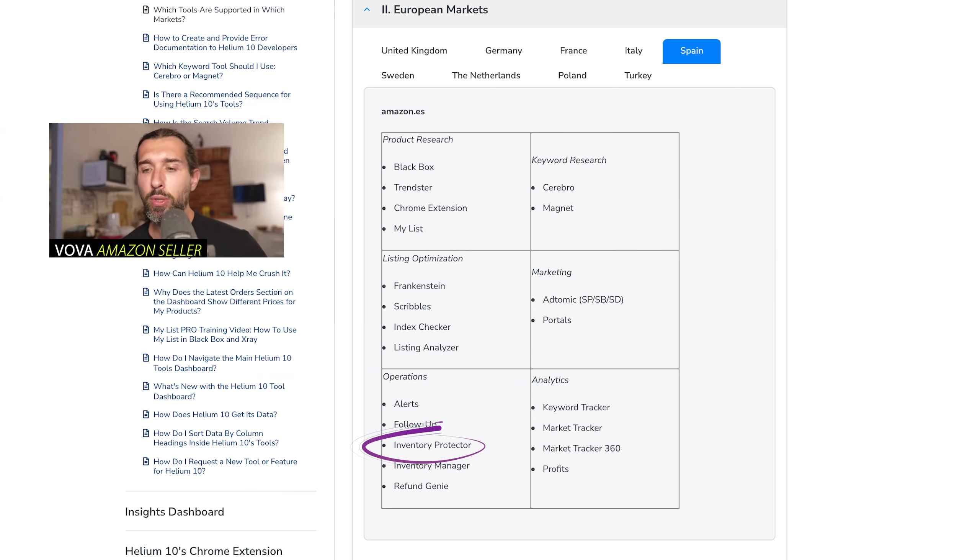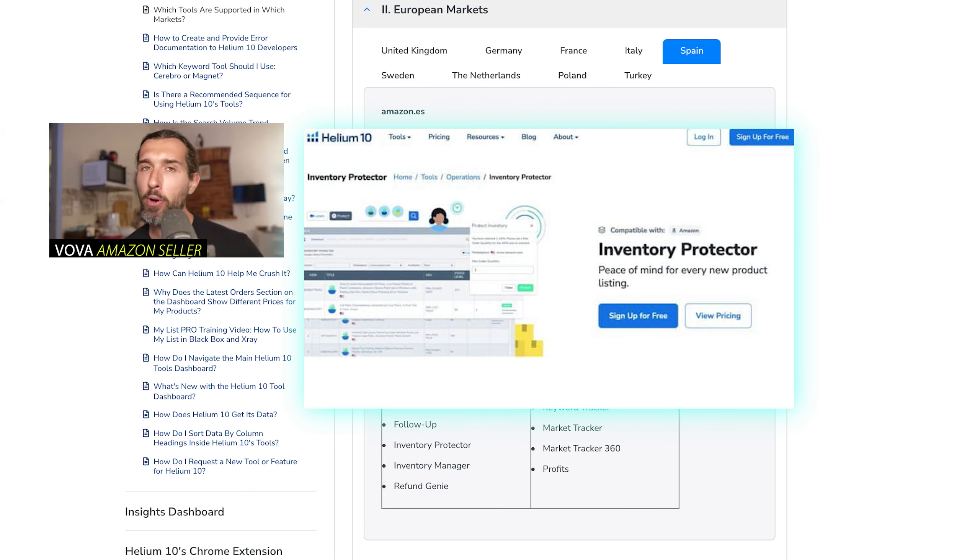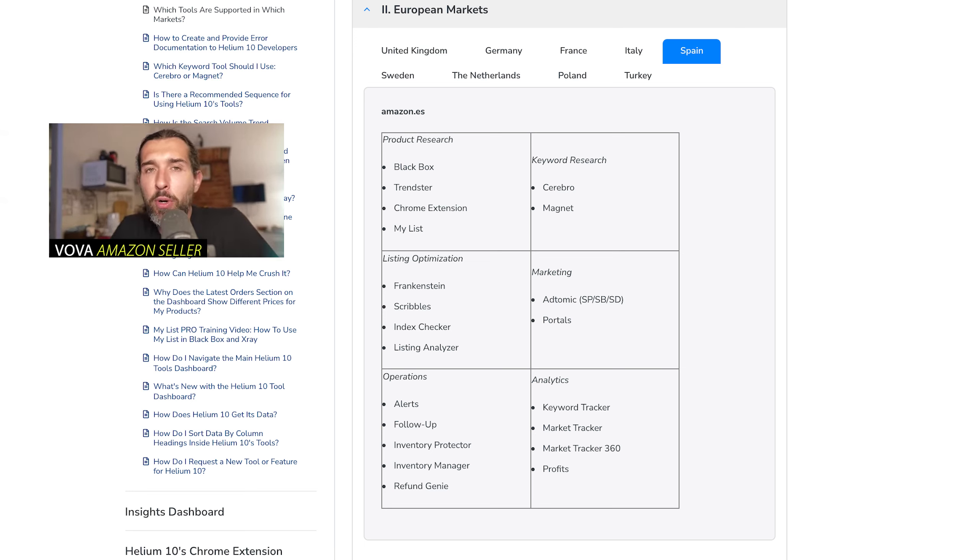Inventory Protector is a nice tool that helps you not go out of stock. Through it, you can set up the maximum purchase quantity for different products. You can do this through Amazon Seller Central too, but with Inventory Protector you can do it from within the Helium 10 application — just set a maximum of, say, four units per purchase. It's good when running discounts and also helps prevent fraud if you don't have any purchase limit per product.